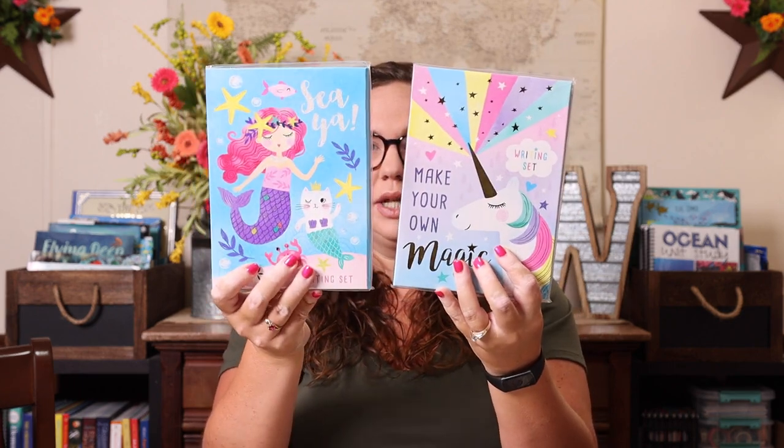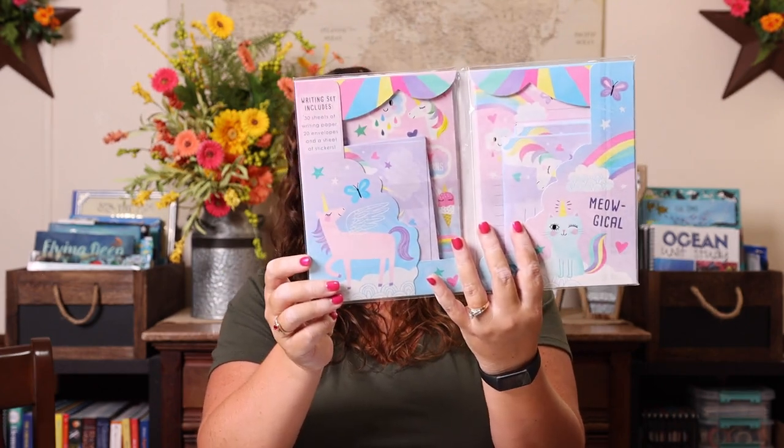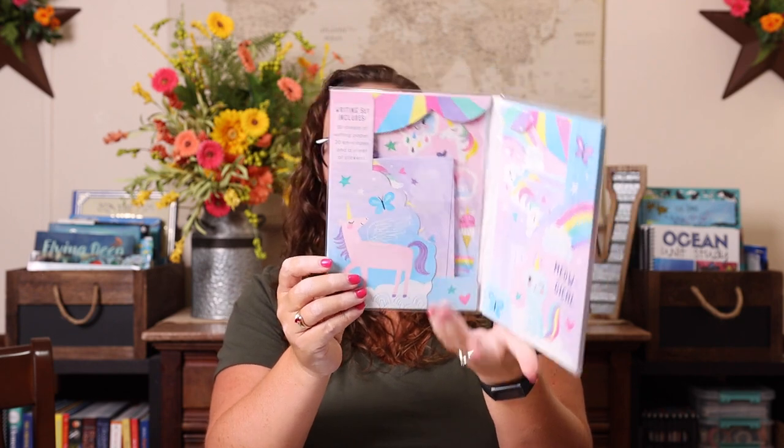I also grabbed two little writing sets for her — the unicorn and the mermaid — to add to our Mail Time Monday kits. It just comes with envelopes, writing stationery, stickers, and all kinds of stuff, so I thought that would be fun.